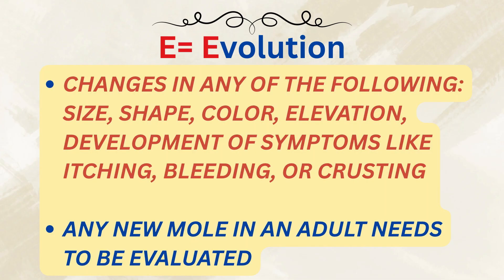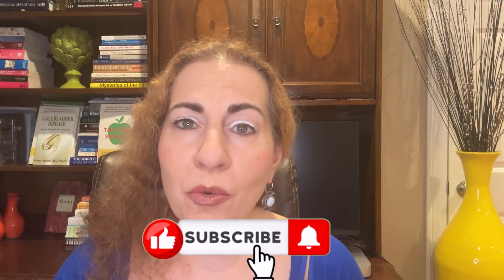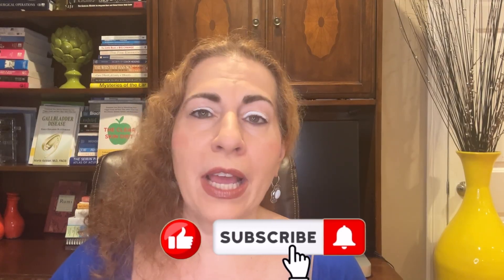E stands for Evolving — any mole that changes in size, shape, or color, or develops new symptoms like itching or bleeding. Of all these, evolving is often the most important clue. Any change in a mole deserves medical attention. Also, in adults, a new mole also warrants a checkup.